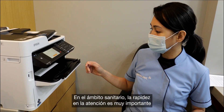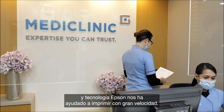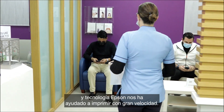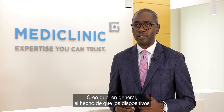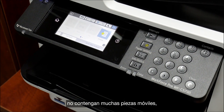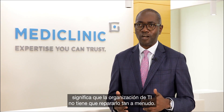In the healthcare area, speed of providing care is very important, so using the Epson technology has helped us print very quickly. The maintenance of the equipment itself — the fact that there are not many moving parts within the solution — means that the IT organization don't have to service it as often.